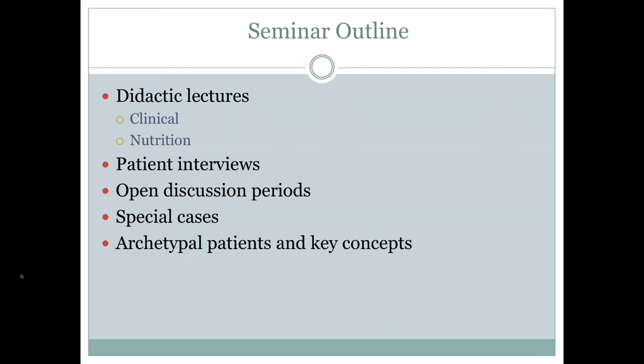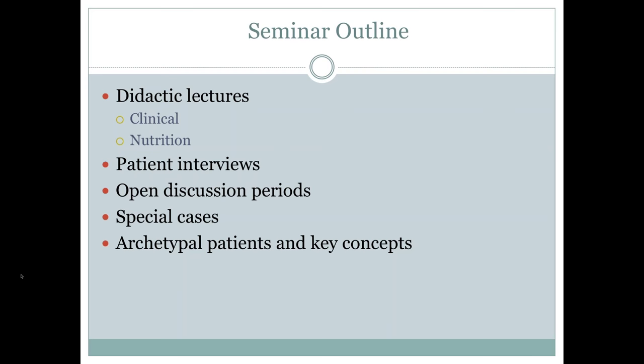We also look at special cases — more complex topics as well as archetypal patients and key concepts. We're always going back and forth between foundational knowledge and the 2.0 level: how do I go to the next level? How do I break free of the typical lines of discussion around food sensitivities, adrenal fatigue, hormonal imbalance, inflammation, and nutrient deficiencies? We're trying to break free of some of the inherent biases in our field and have you think even more differently.